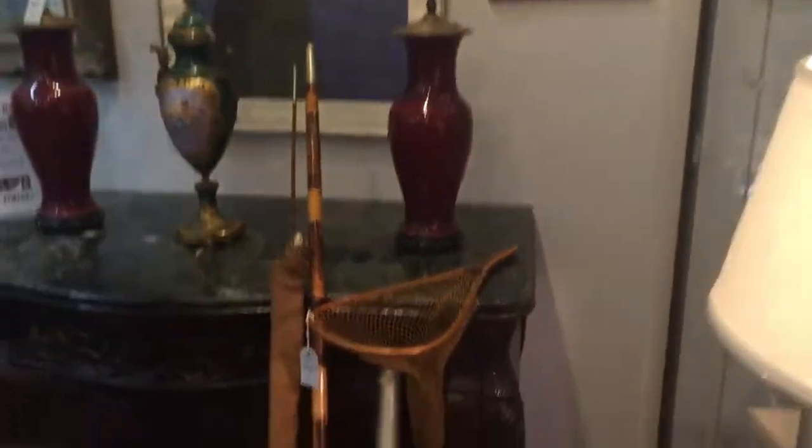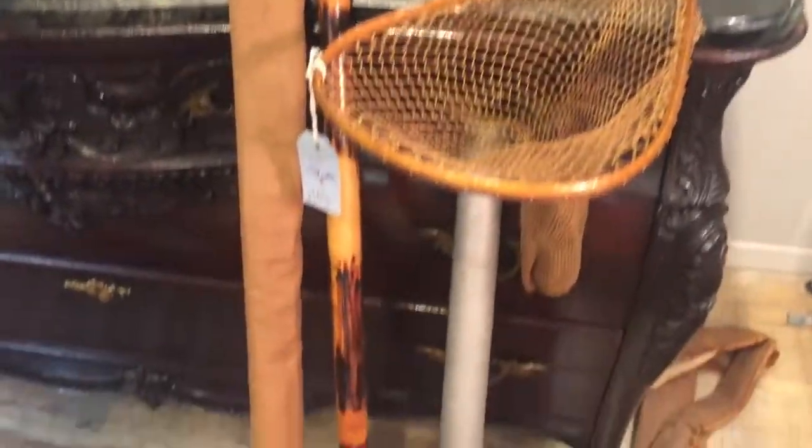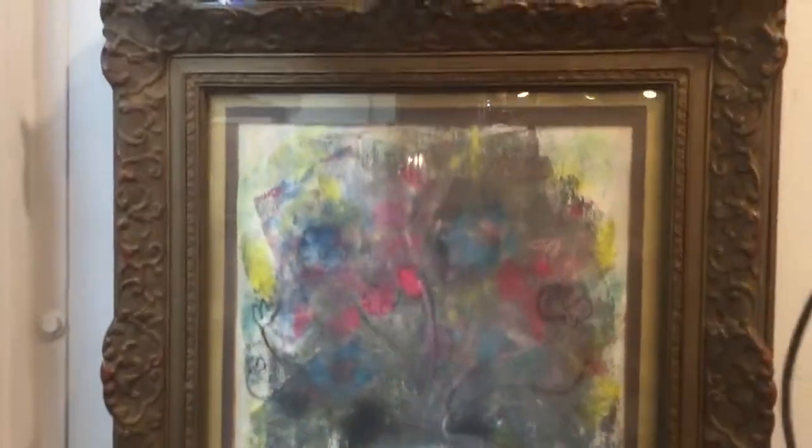Over here is a group of antique bamboo fishing rods. And finally, this is another Cuban artist, Celia Sanchez — it's a pastel drawing.